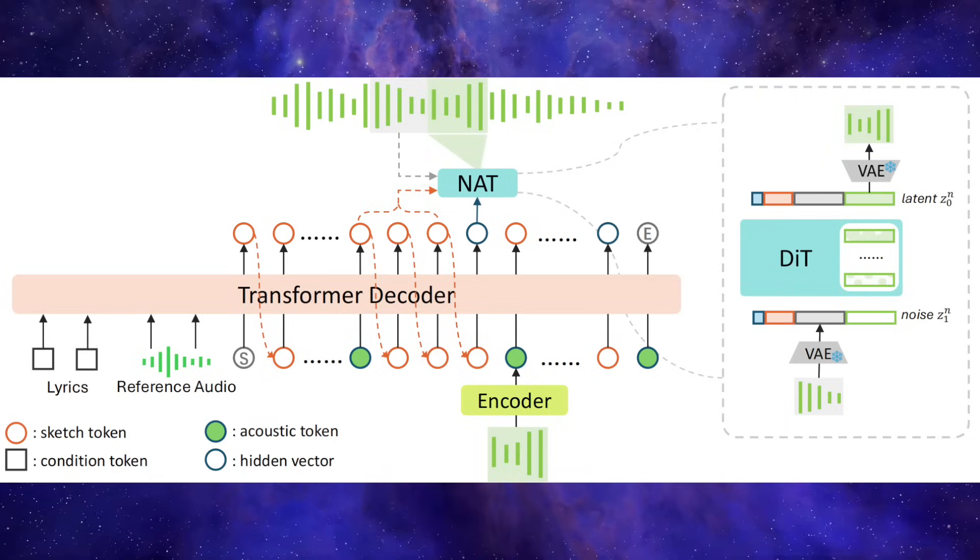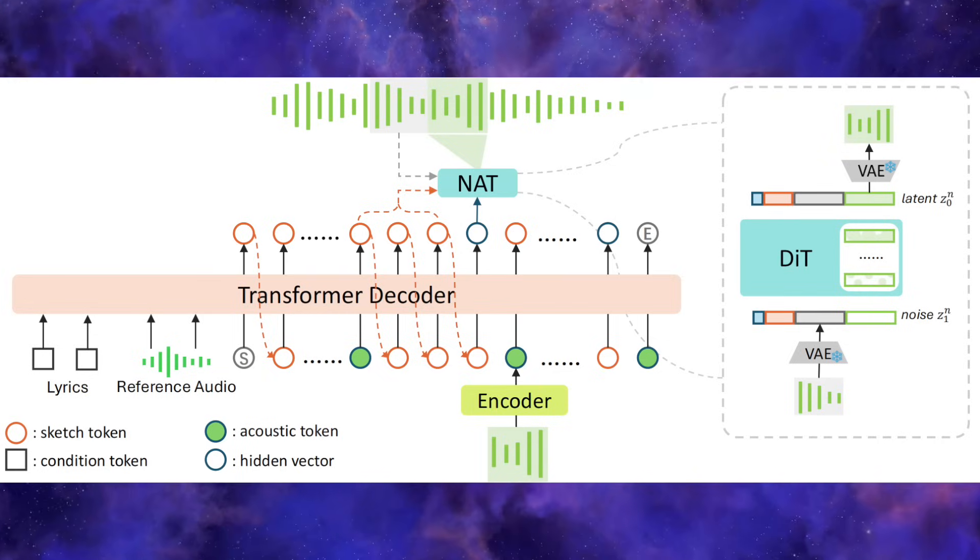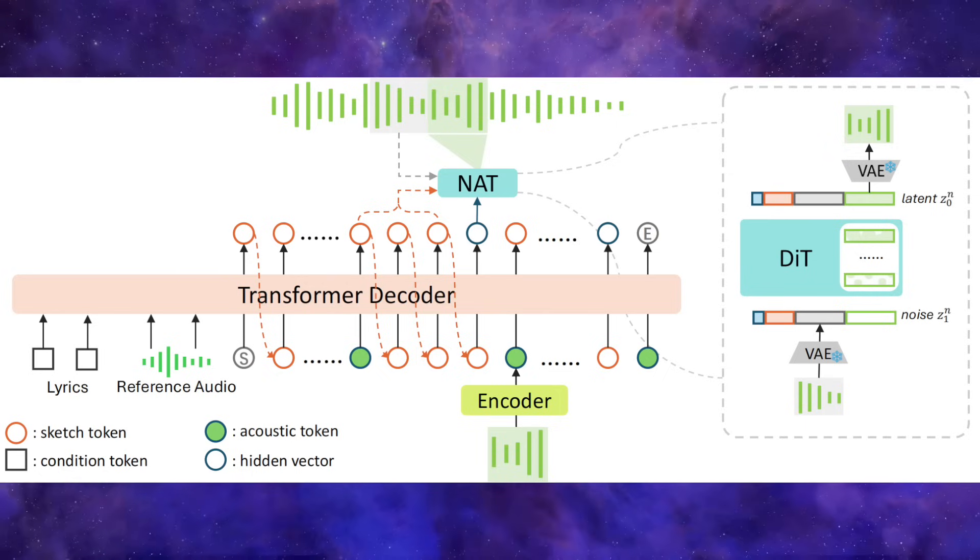So what's the secret sauce here? How does Songbloom achieve this? It uses a really clever hybrid approach. Existing models usually fall into two camps: autoregressive models, which generate music step-by-step like a language model, and diffusion models, which start with noise and refine it into a song. Both have their weaknesses — autoregressive models can lose coherence over long songs, but diffusion models can struggle with fine details. Songbloom combines the best of both worlds with a technique they call interleaved autoregressive sketching and diffusion-based refinement.